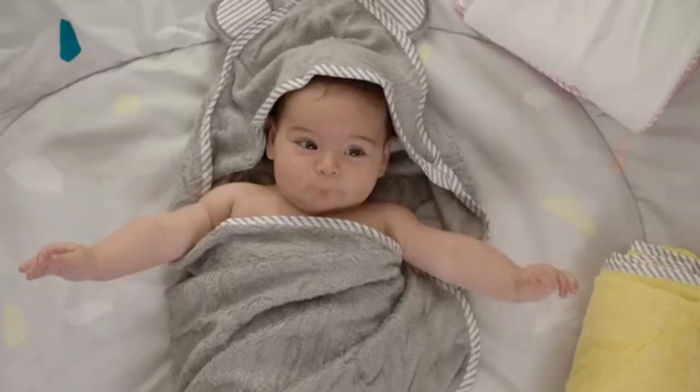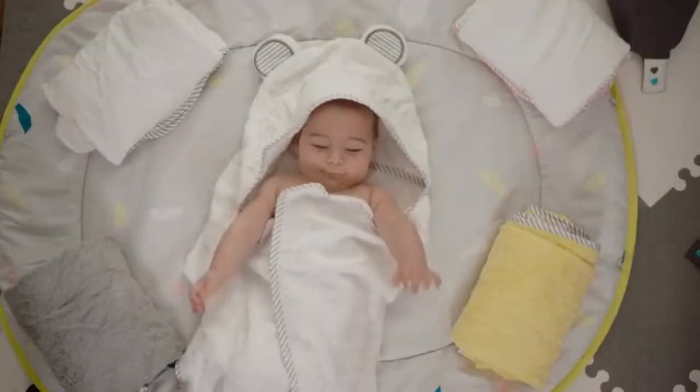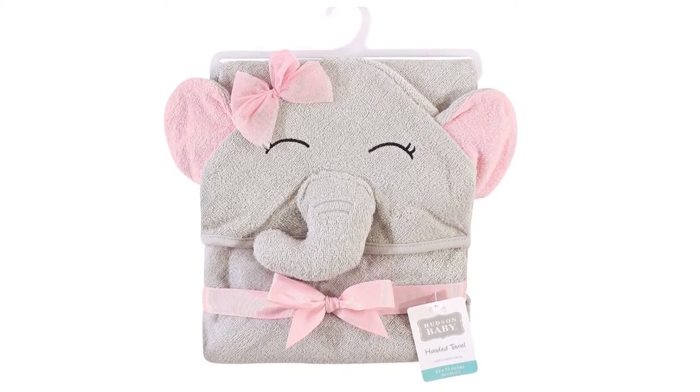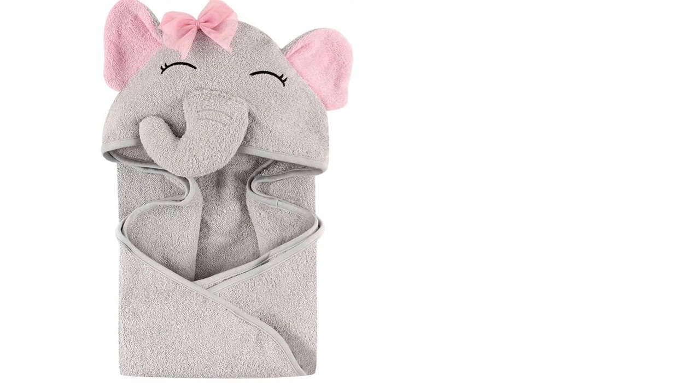Hudson Baby is a superior baby bath line that features huge sizes and extreme quality. The hooded towel has a high absorption rate. With this choice of hooded towels, you make shower time enjoyable and straightforward. The towels have a lot of room to expand and you'll use them for a long time — large enough for a baby or toddler and silky soft. There are different animal designs available, and you can purchase more both for personal use and as gifts.